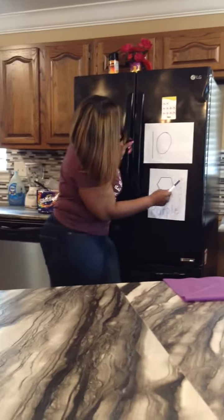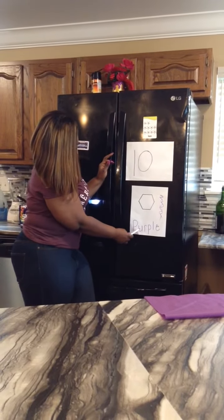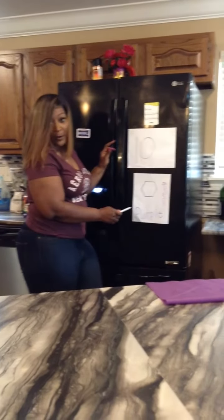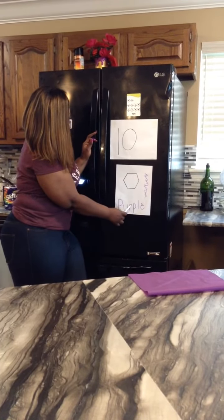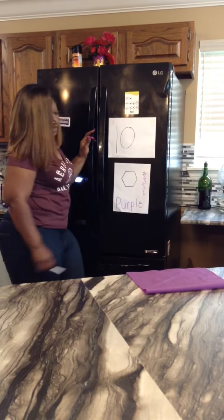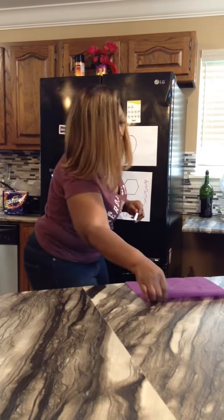Our color for the month is purple. P-U-R-P-L-E spells purple. P-U-R-P-L-E — purple is what that spells. And this is the color purple.